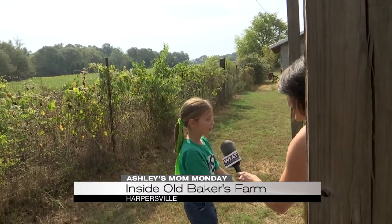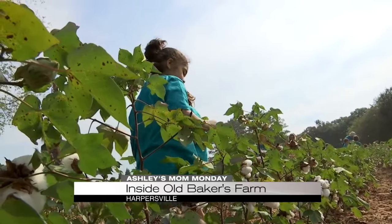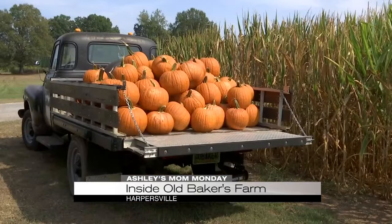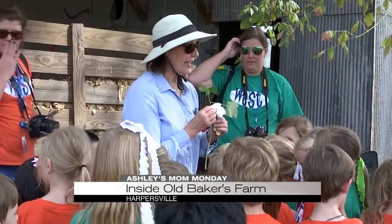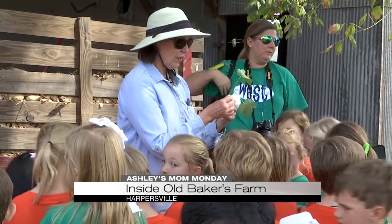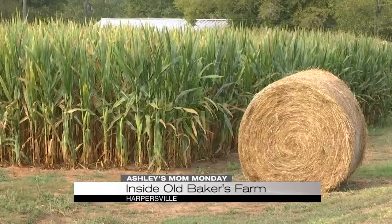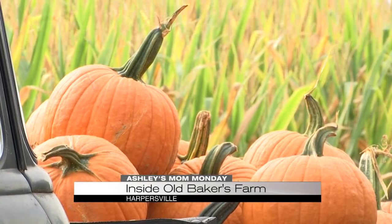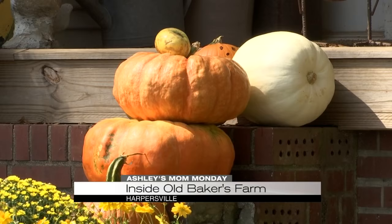We are also learning about the farm — we've learned about cows and horses. History comes to life at Old Baker's Farm. It's called a cotton gin. We're a real working farm. We farm cotton, corn, and we have had some soybeans through the year, but now we also do Christmas trees and we have the pumpkin patch and we do a lot of living history here.